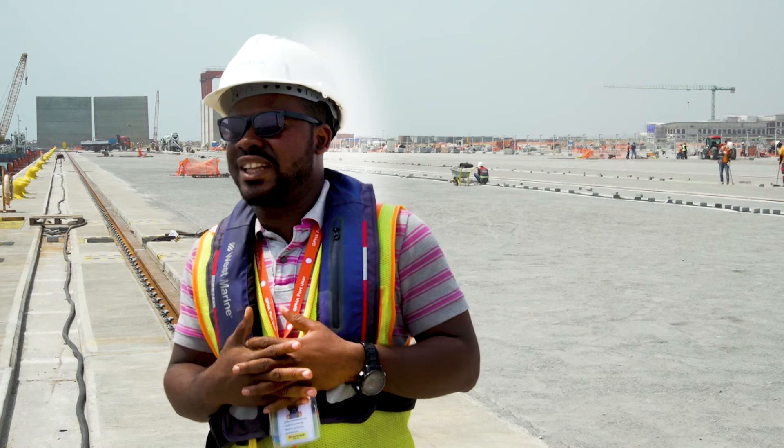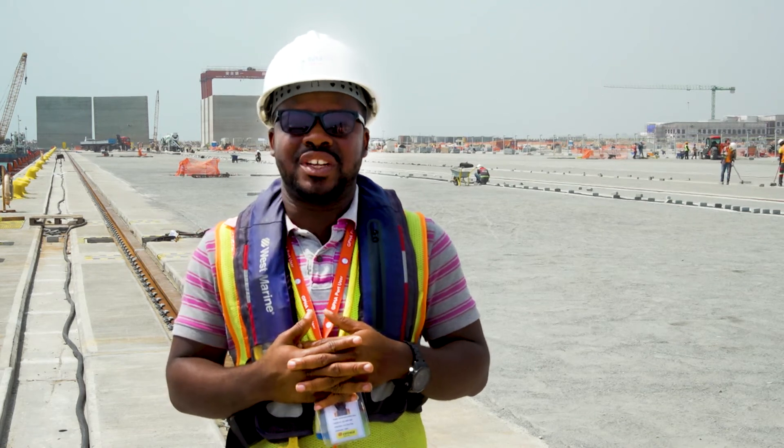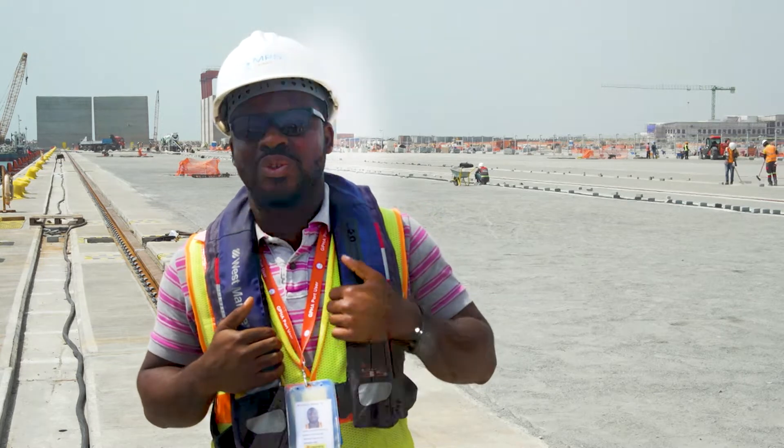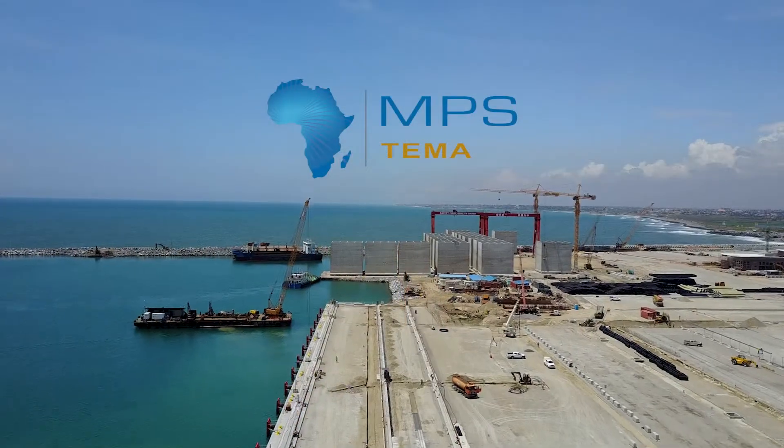Working on a project like this is a privilege, and also delivering the project to Ghana is also a big privilege. Thank you very much.